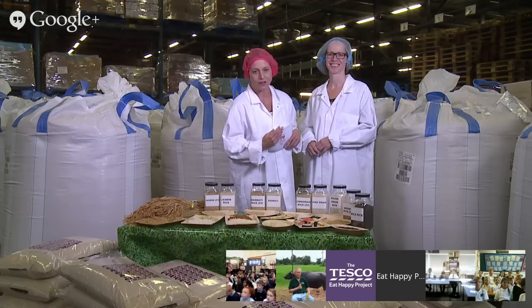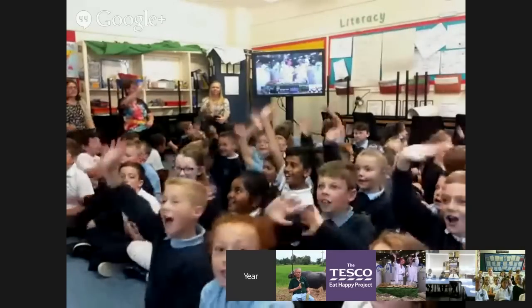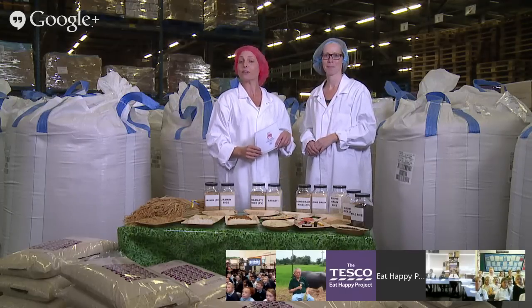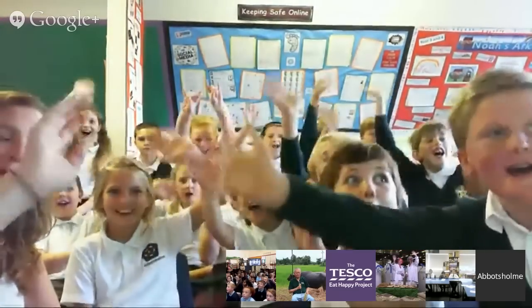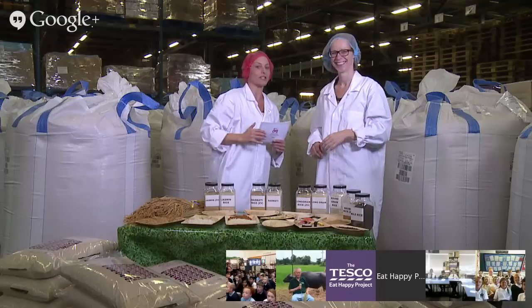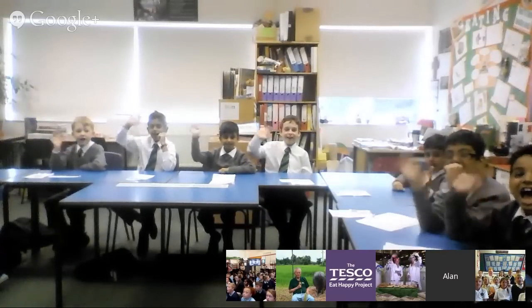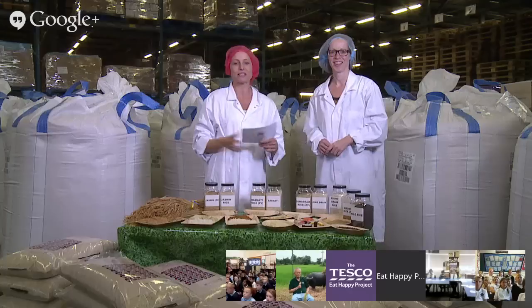Let's meet Miss Hallam's class, which is Russell Scott Primary School in Denton. Hello everybody in Miss Hallam's class. Lovely smiley faces there. Let's go over to our next school, which is Abbott's Home School in Utoxeter, where Miss Mayfield's class is taking part. Hello children. Lovely smiley faces, loads of enthusiastic children. Let's go to Derby Grammar Junior School, where Miss Monk's class is taking part. Hello everybody. Lots of very eager children there, hoping to learn all about rice.